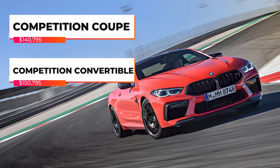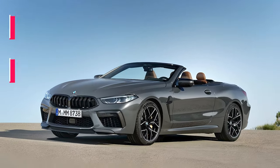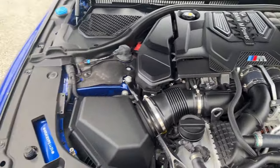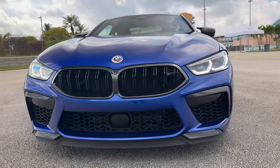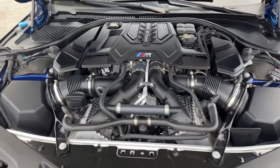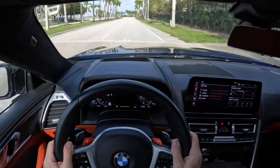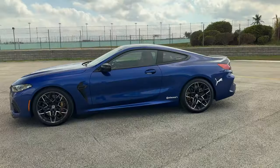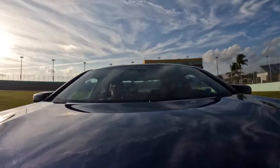On the other hand, there are no changes for the 2024 M8 Competition. Under the hood, it hides a twin-turbocharged 4.4-liter V8 that makes 617 horsepower and 553 pound-feet of torque. It sends that power through an excellent 8-speed automatic onto a rear-biased all-wheel-drive system that can disengage power to the front axle, accelerating from 0 to 60 in 3.2 seconds.